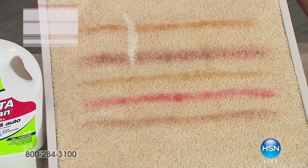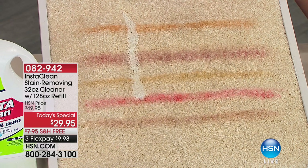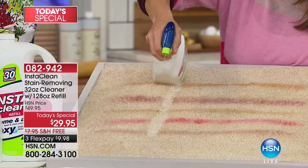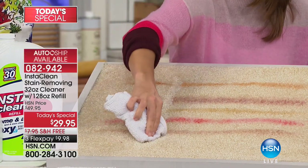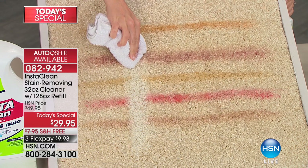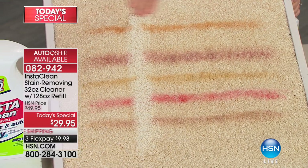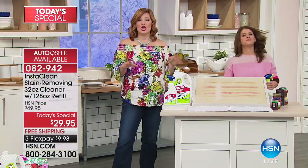How many of us, with the company we've had, are looking at our home trying to clean up? We're trying to ring in the new year with a fresh clean home but we've got spots, we've got stains, we have spills that have left the mark and left the remnants and you can't get rid of it. What do we do? We come to Insta Clean.